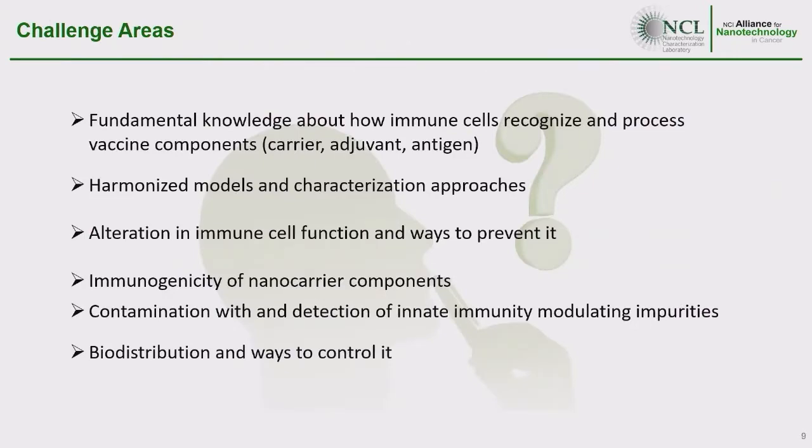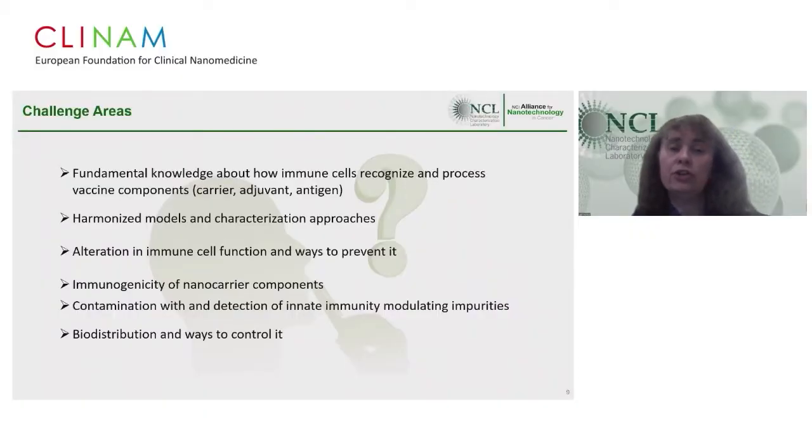There are many challenges in preclinical development. Despite over a decade of research, we still need to improve fundamental understanding of how immune cells recognize and process nanoparticle vaccine components — including carriers, adjuvants, and antigens. We need better harmonization of in vitro and in vivo models used to characterize nanoparticle-based formulations. In the safety area, alteration in immune cell function, immunogenicity of nanoparticle components, contamination with innate immunity-modulating impurities such as endotoxin, beta-glucans, CpG, and DNA, and biodistribution of nanoparticles after local injection are all challenge areas.